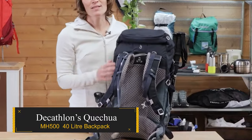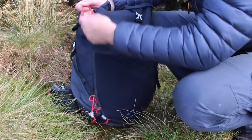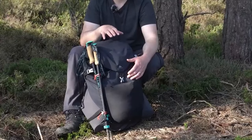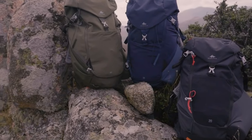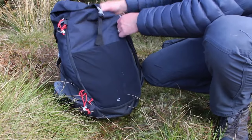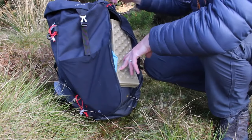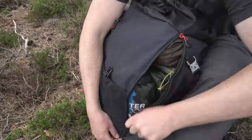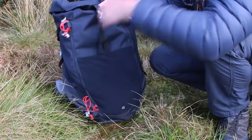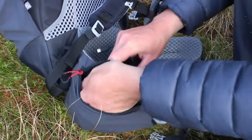Decathlon's Quechua MH 540L Backpack. Are you looking for an affordable backpack that can withstand anything you throw at it? It's packed with features that photographers and campers will love, and it's guaranteed to last for years — all for just €70. Decathlon's commitment to quality shines through with its dual-gear access, comfortable design, and thoughtful touches such as strap sleeves and real load lifters. The 40L variant, an upgrade at only €15 more, offers extra space without compromising on performance.